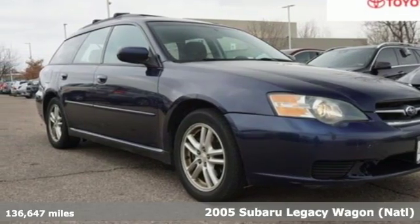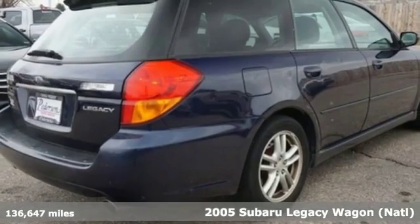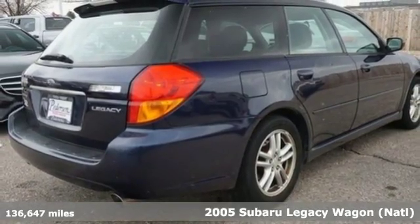It's a 2005 Subaru Legacy Wagon. Subaru — pass it down. Plus, it offers an exciting list of features.